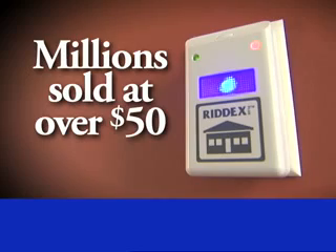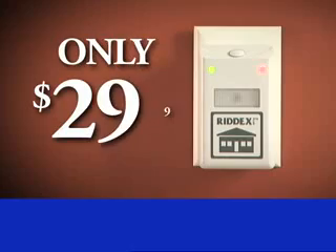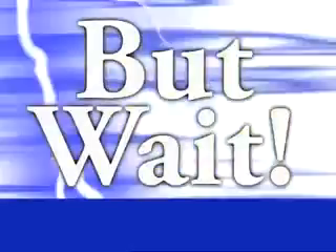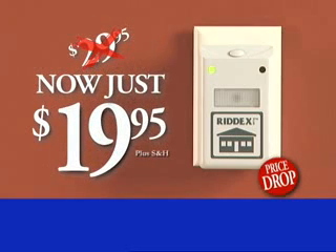RIDEX Pulse sold millions at over $50. But now you can help get rid of rats and roaches for only $29.95. But wait — during our chemical-free campaign, we'll take another $10 off. That's just $19.95, our lowest price ever.